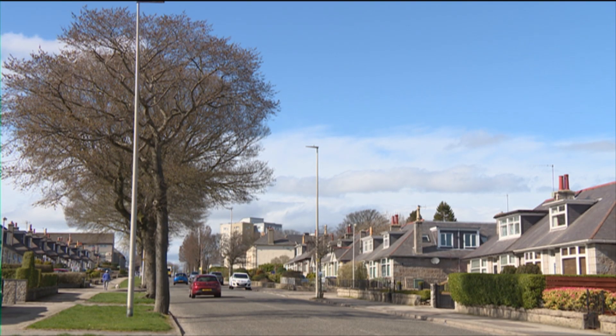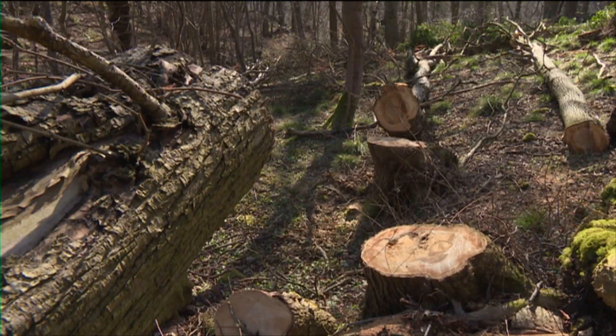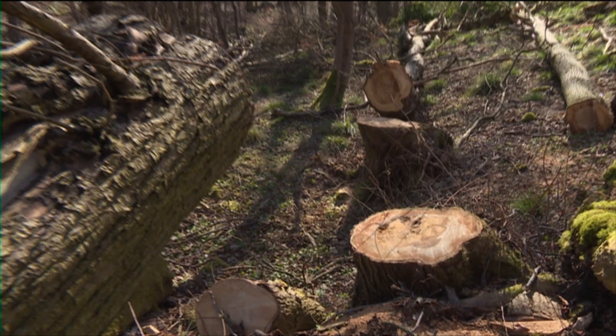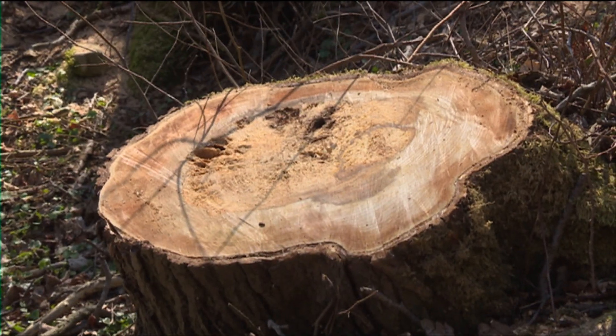There are 100,000 trees in the Aberdeen City area, many of them hundreds of years old. The council have removed 70 in the past two years alone, stating more must be felled to prevent the fungus spreading.